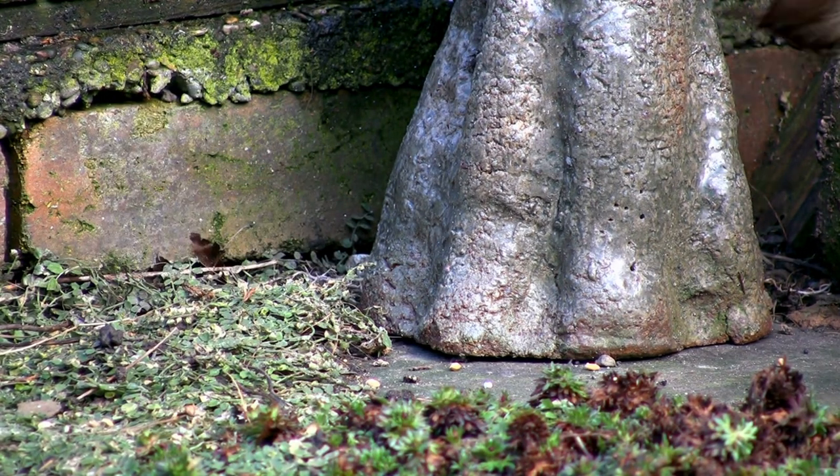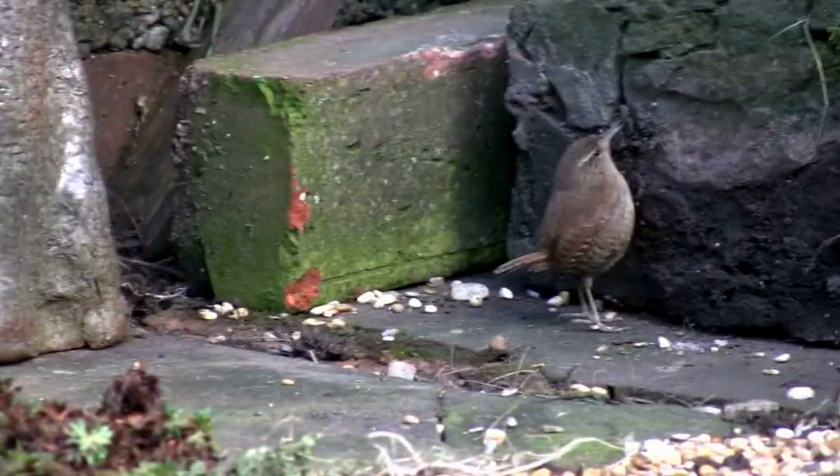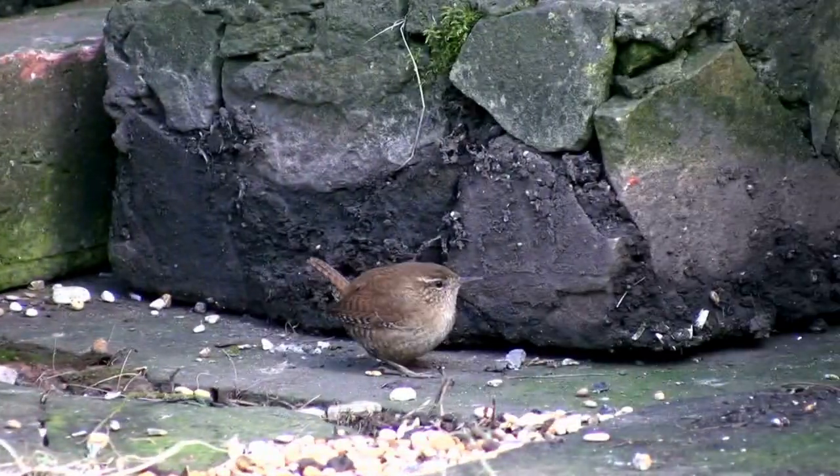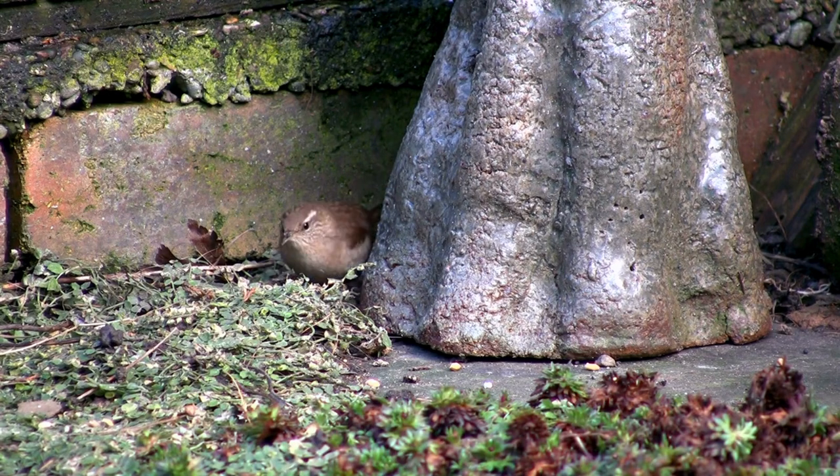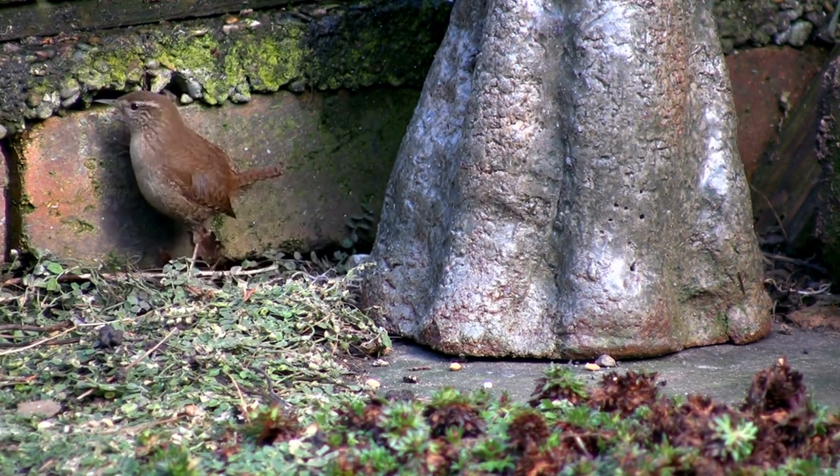hopping and flitting among branches and foliage in search of insects, spiders, and other small prey. Its energetic movements and curious nature make it a joy to watch in action.